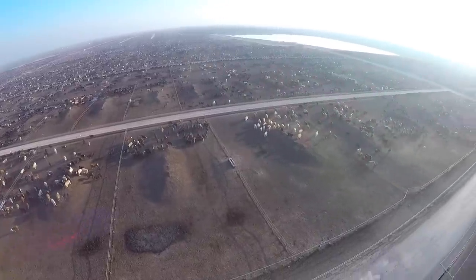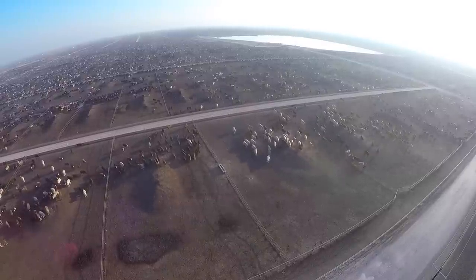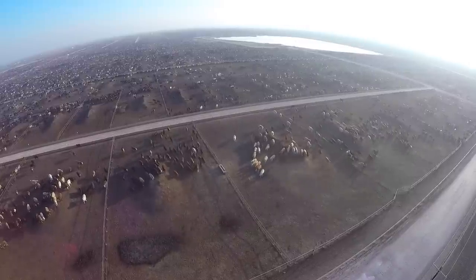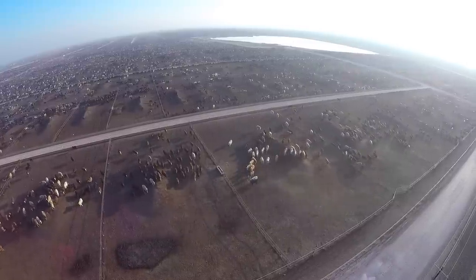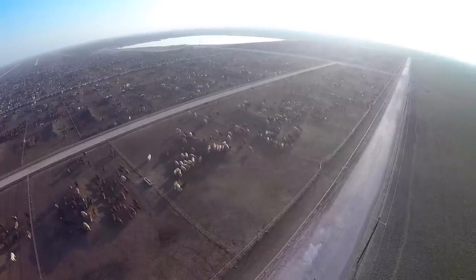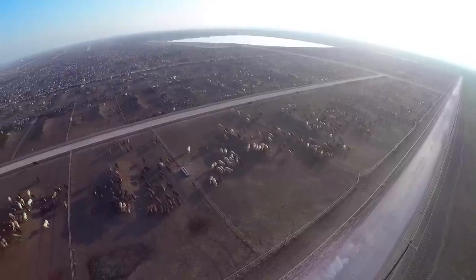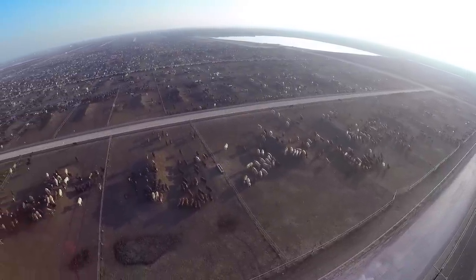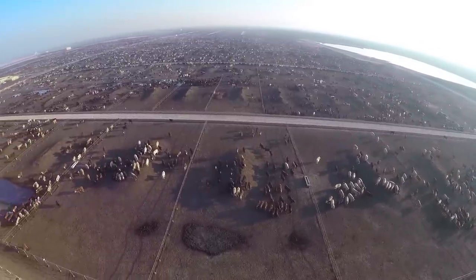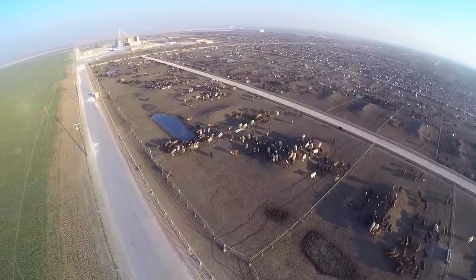I was able to get a drone shot here, which was something I always wanted to do. I've been by a lot of these big feed yards from Texas up into Nebraska over the last many years, and it's just hard to get a picture of them. I was finally able to ask for permission and get a drone shot of it. So as you can see, just flying the drone back and forth, there is a lot of beef cattle at this place — the capacity to hold 85,000 head.